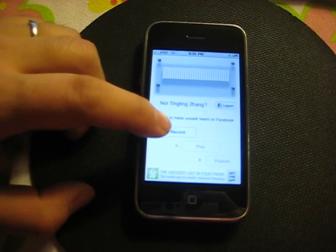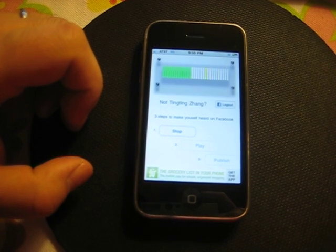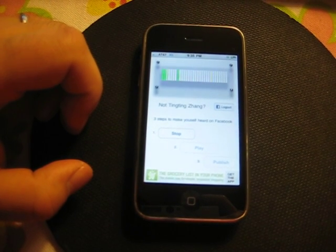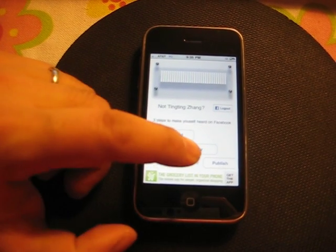First, record a message. Double check in playback.